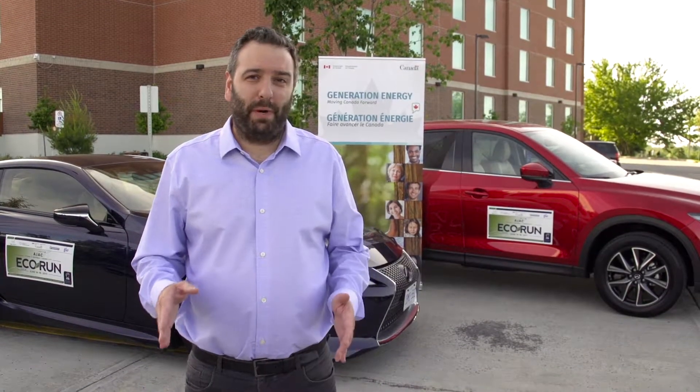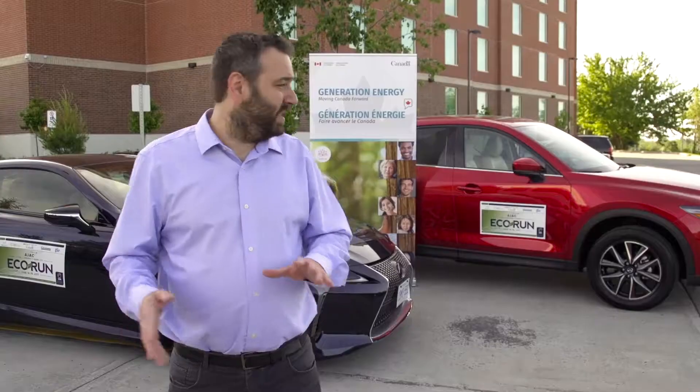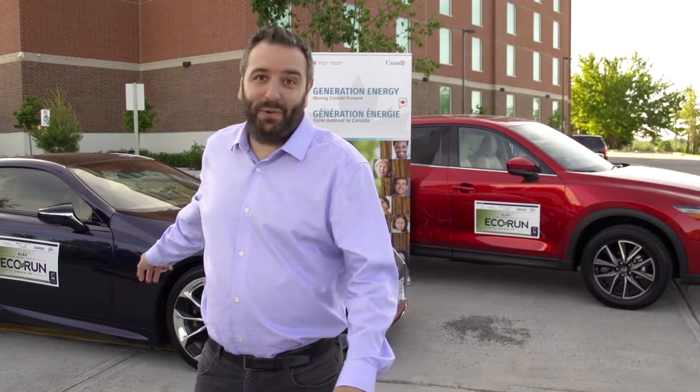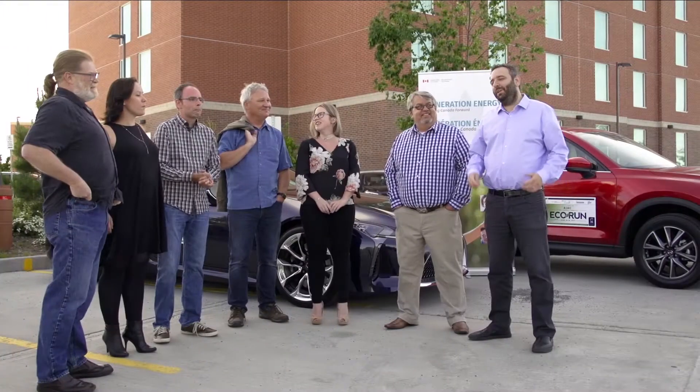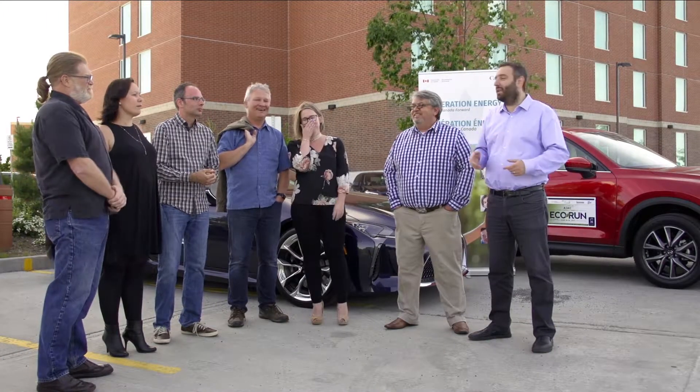I'm here in Ottawa where people are preparing for the sixth annual Eco Run. Tomorrow, automotive journalists are going to be driving from Ottawa to Quebec City in eco-friendly vehicles such as the ones you find behind me — well, not this one right there, I'm driving that one home — but vehicles like this. I'm here with some drivers for the Eco Run showcase tomorrow.